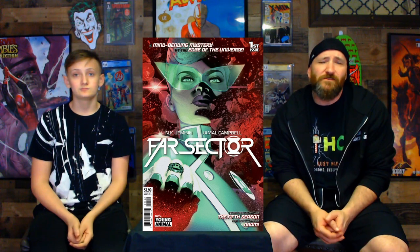Coming in at number eight, we have Far Sector Issue Number One, the Second Print. This book is the first appearance of Green Lantern Jo Mullein. There is speculation that Jo will be included in the Green Lantern HBO Max series, and the speculation also tied into Teen Lantern. This is something they've been talking about ever since the Far Sector book came out — that there could be some kind of tie with an HBO TV show. It did have really great art on the inside, and a lot of people like the book.